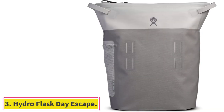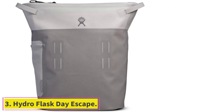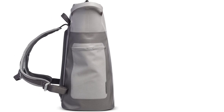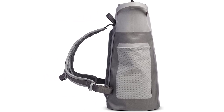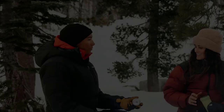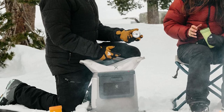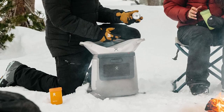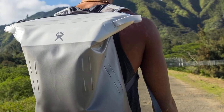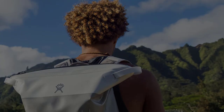At number 3: the Hydro Flask Day Escape. If you're planning to travel more than 100 yards with your cooler, you'll start to notice all the ways in which they are awkward to carry — sharp corners, abrasive fabrics, unbalanced loads. Backpack coolers help to mitigate these issues by adding the strap and support structure typically used on packs for day hikes. So it was no surprise that the Hydro Flask Day Escape was the easiest to carry of any small cooler I looked at, although there are a few things I wish had been different about its design.